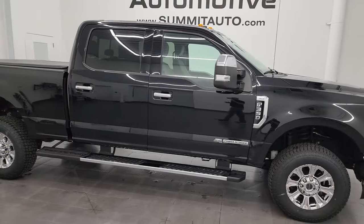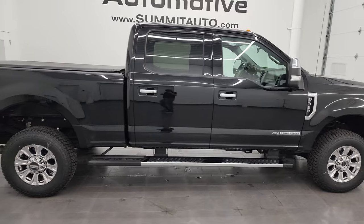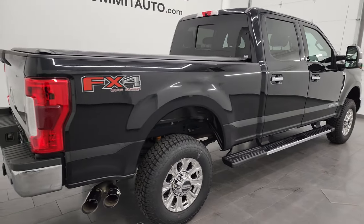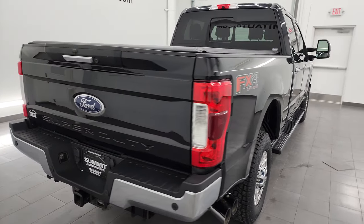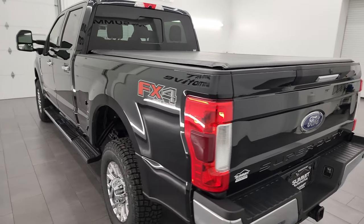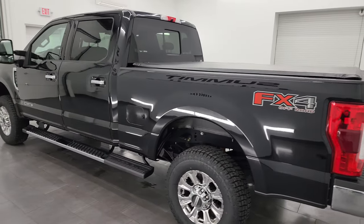This is Brett and this 2019 Ford F-350 Crew Cab Short Box Single Rear Wheel XLT is stock number 14000Z. I am here at Summit Automotive in Fond du Lac, Wisconsin — your new and used heavy duty truck headquarters.